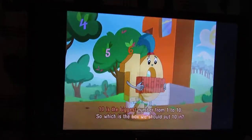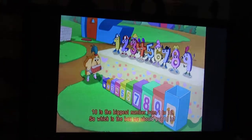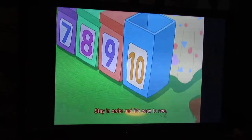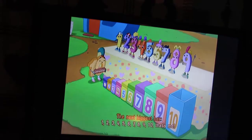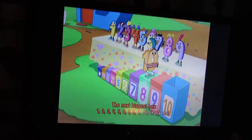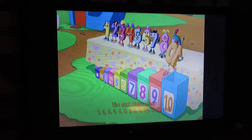Ten is the biggest number from one to ten. So which is the box we should put ten in? Stay in order and it's easy to see. The next biggest box. One, two, three, four, five, six, seven, eight, nine, ten! Let's meet! Come on, let's meet!